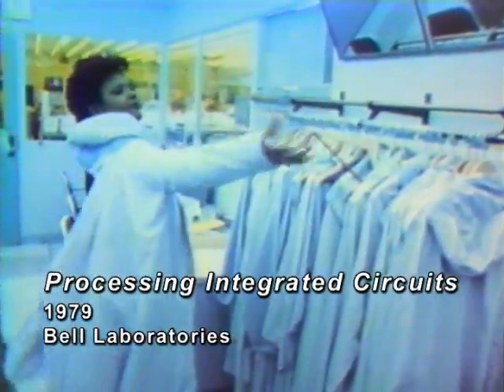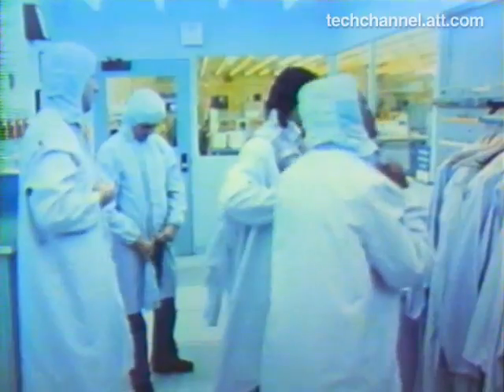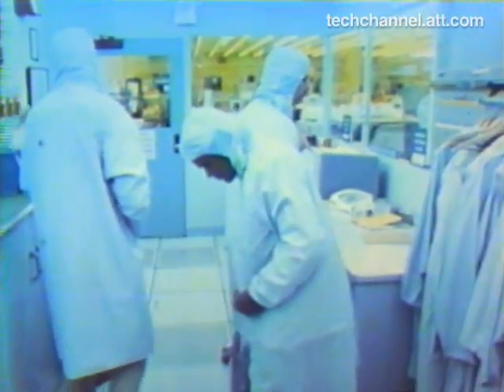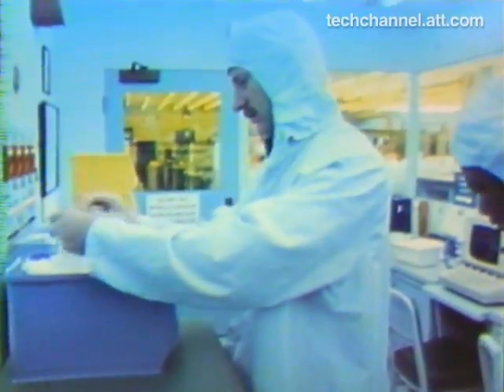These people are about to enter one of the cleanest rooms in the world. It is a room in which integrated circuits are fabricated and tested for possible use in the Bell system. Special clothing is worn to protect the working environment. A single speck of dust from street clothing can ruin a micro-electronic circuit.